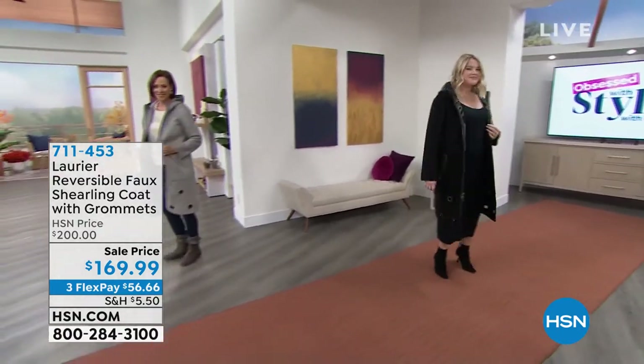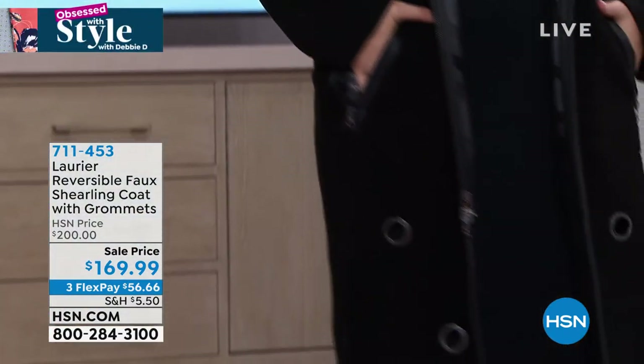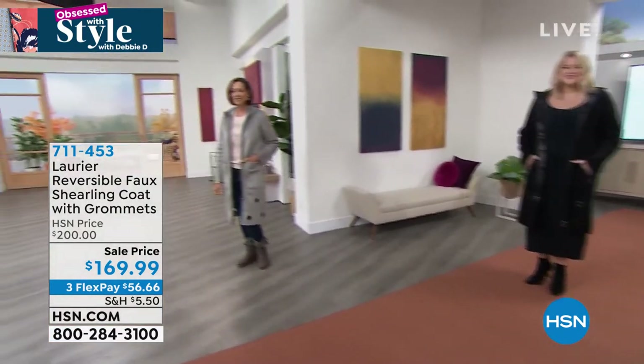But this price is unbelievable. This is a $200 coat, worth every penny and then some, but we have it on sale for $170 today. And you get it home for $56 on any card — that's your first payment.